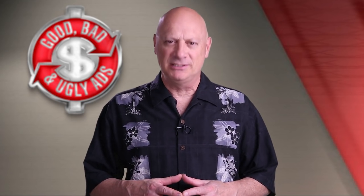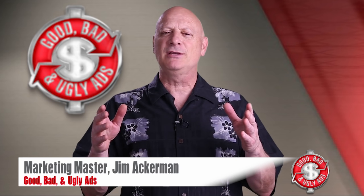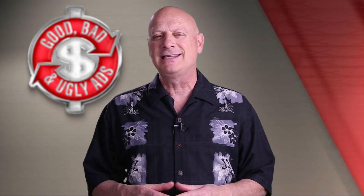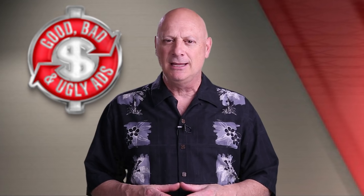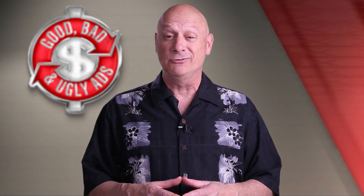Greetings friend, entrepreneur, and fellow business builder. I'm marketing master Jim Ackerman, and this is Biz Kaboom's next episode of Good, Bad, and Ugly Ads, where you get to take a look at an advertising specimen and cast your vote as to whether you think it's good, bad, or ugly from a marketing effectiveness point of view. Then I get to tell you whether you're right or wrong.